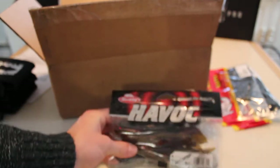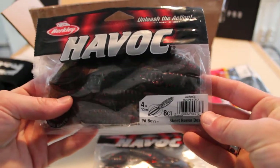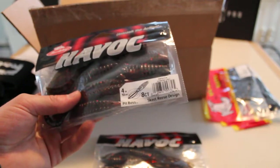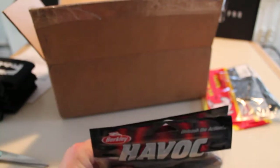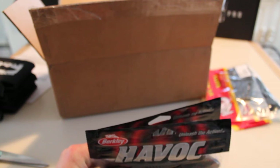Next we've got some Berkeley Havoc Pit Bosses. I got two bags of these in the four-inch model — eight to a pack — in the California color. These were on sale for, I believe, $1.74.